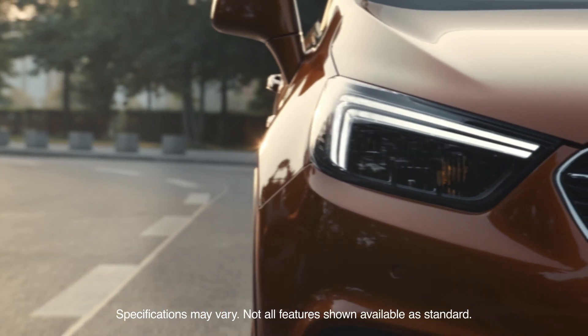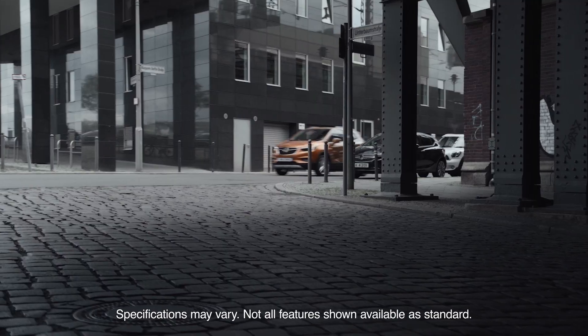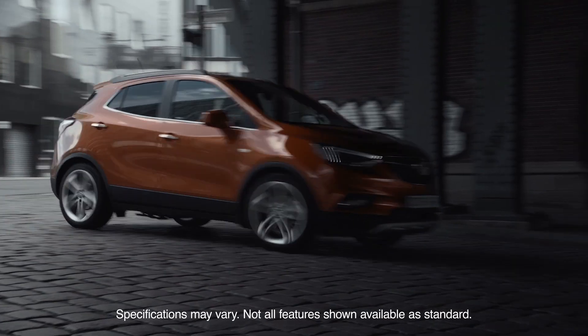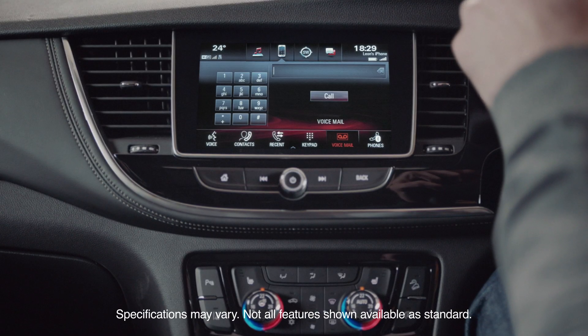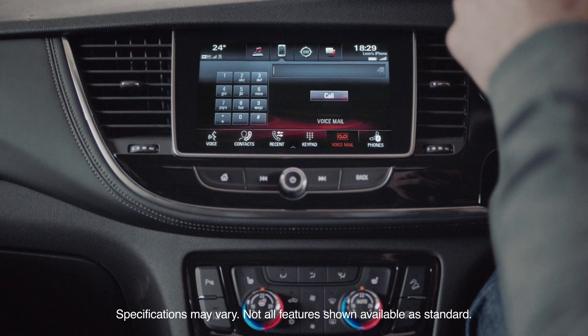Have your car read incoming messages aloud so that you can concentrate fully on the road. Answer via voice control or confirm in person, keeping your hands safely on the wheel.